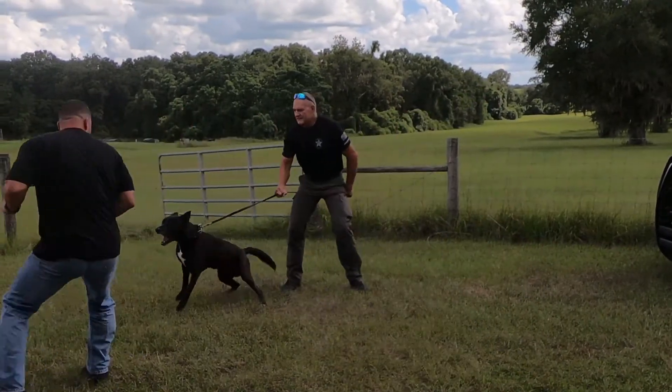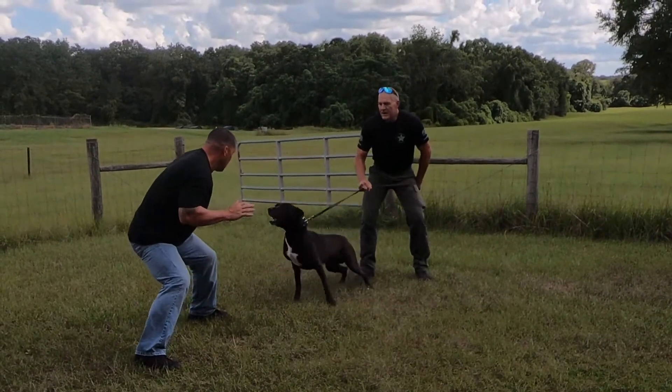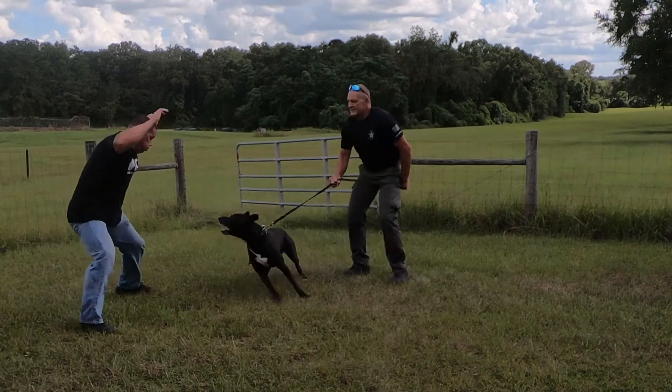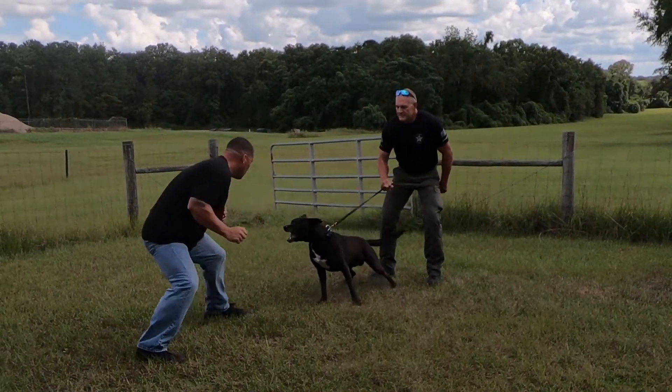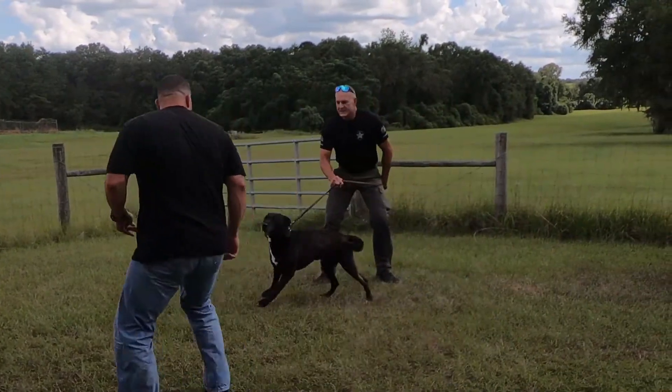What Sergeant Loth is trying to do here — the way our dogs are trained, he's going to stay between me and where the threat is. He understands that's his job: wherever Sergeant Loth goes, he's going to keep himself positioned between the handler and the threat.